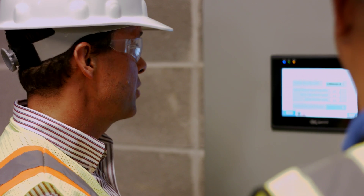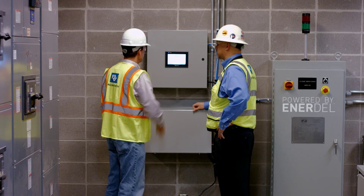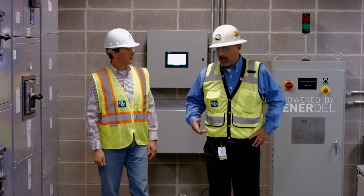The microgrid provides a way for us to test, understand, and learn how those interactions work — really how do we migrate from our current state to our future state.